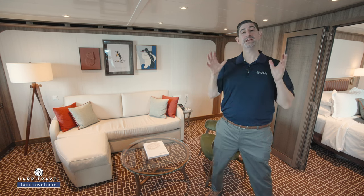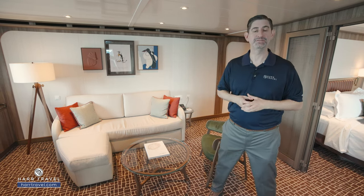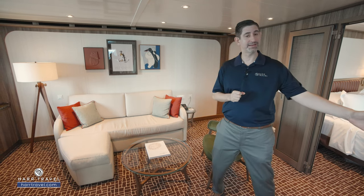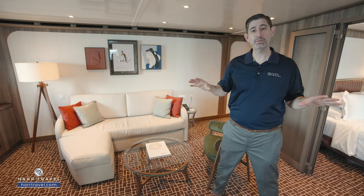Now this ship is a true polar ice-rated expedition vessel. It's purpose built to be able to travel to all seven continents, whether it's Antarctica, the Arctic, or everywhere in between.